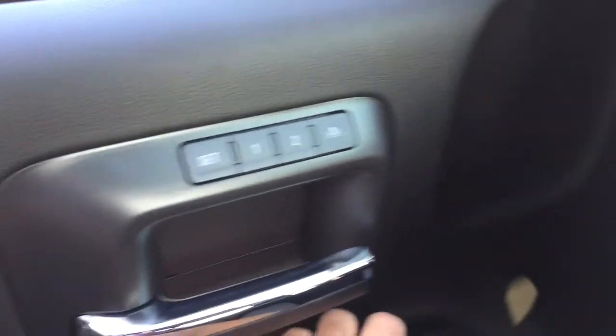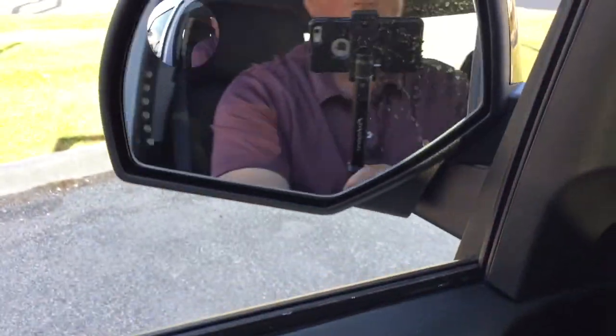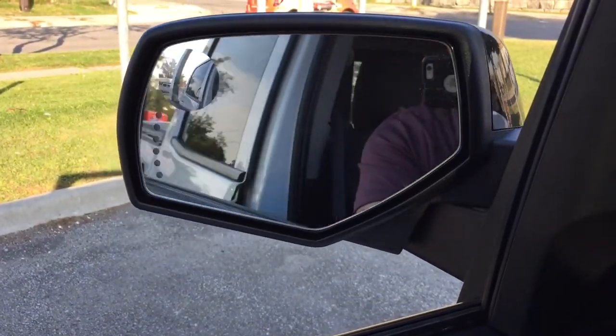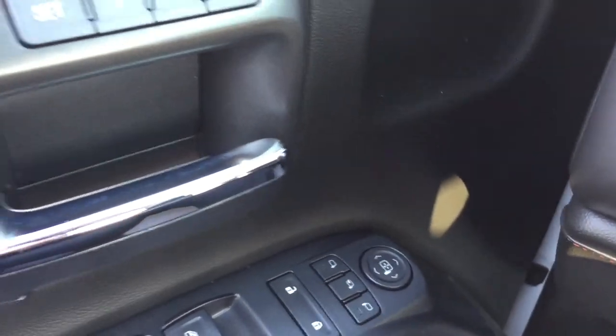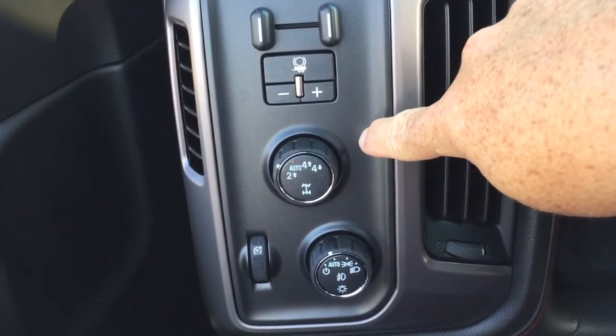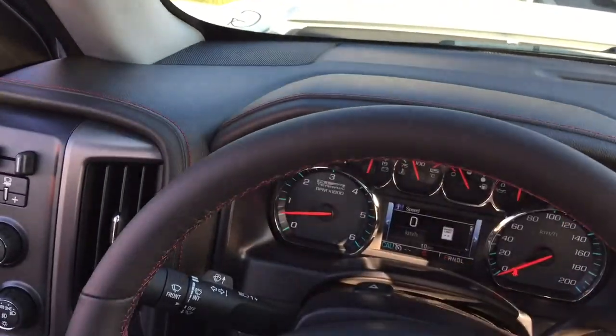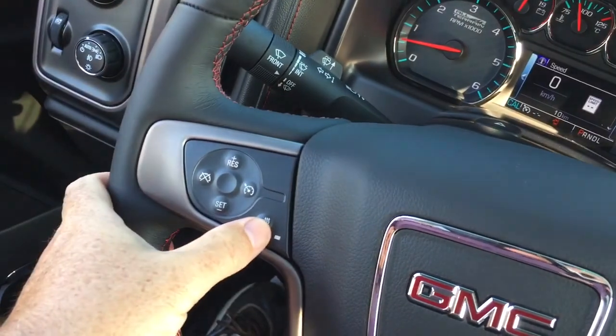Bose premium audio, and you've got the memory seat and memory mirror positions right there — two presets. Power folding mirrors, and the controls for the power folding mirrors located right here on the left-hand side. You also have integrated turn signals with a spotter mirror built in. Trailer brake, four-wheel drive selector, interior lighting, and a nice leather-wrapped heated steering wheel.